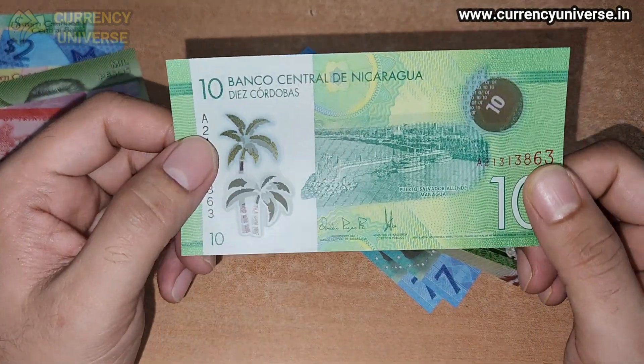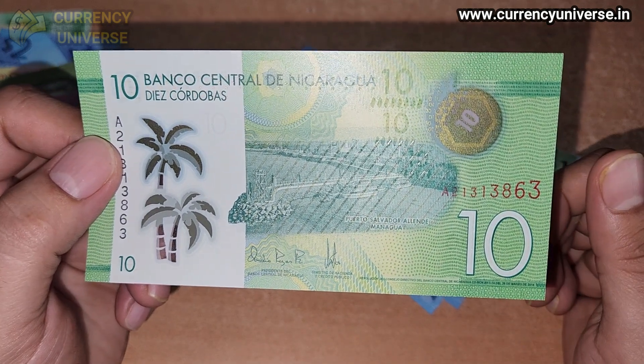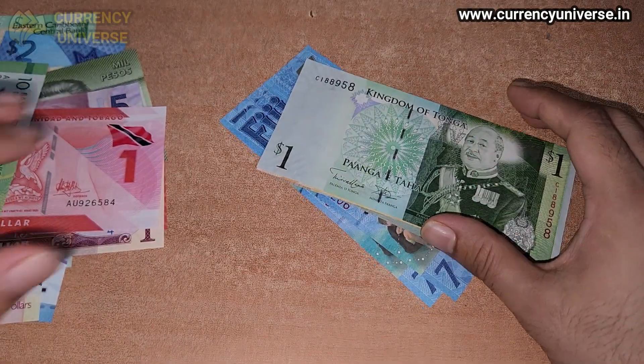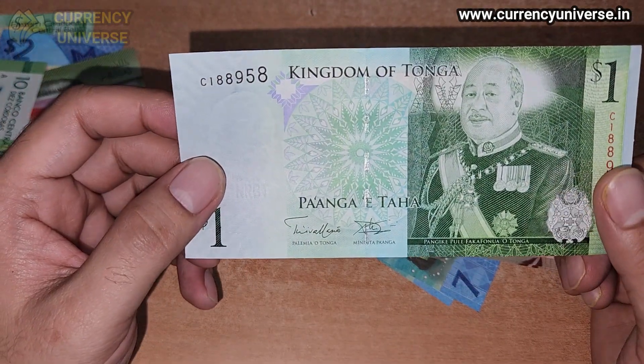The next banknote is of Nicaragua — the 10 cordoba banknote. The currency of Nicaragua is called the cordoba. This is a polymer banknote, and you can see the front side and the back side of the 10 cordoba banknote of Nicaragua.